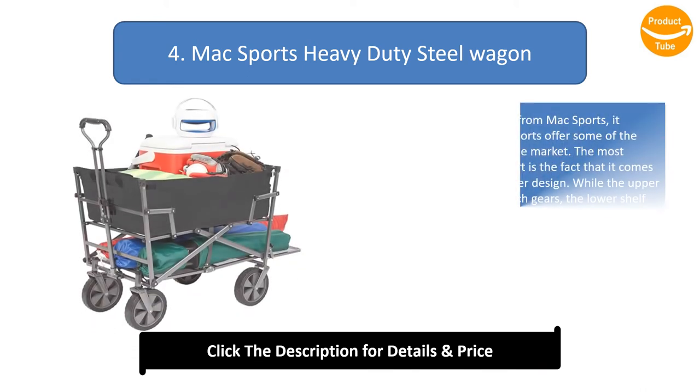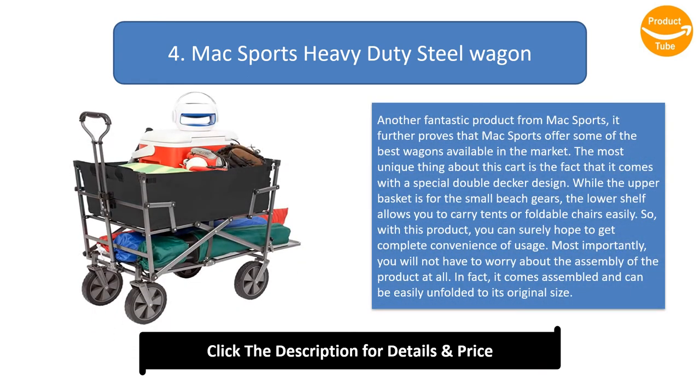Number 4: McSports Heavy Duty Steel Wagon. Another fantastic product from McSports, it further proves that McSports offers some of the best wagons available in the market. The most unique thing about this cart is that it comes with a special double-decker design. While the upper basket is for small beach gears, the lower shelf allows you to carry tents or foldable chairs easily.